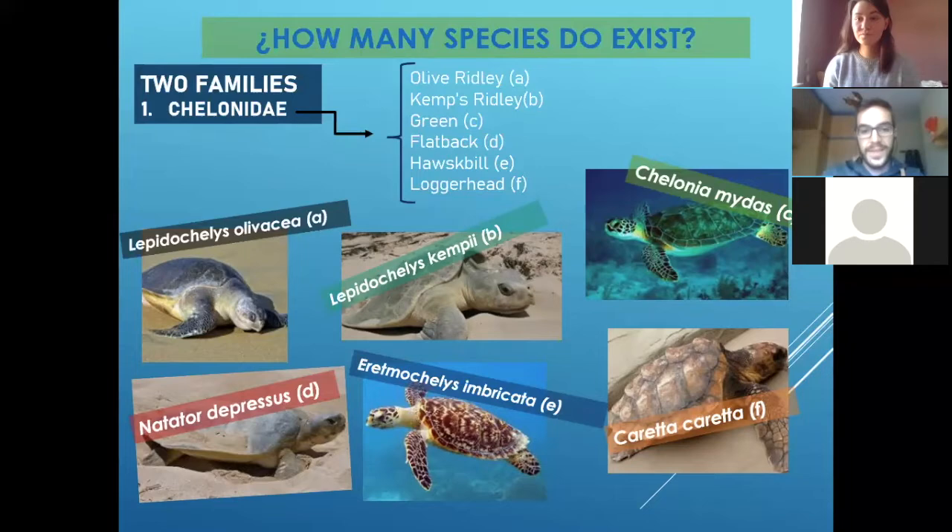Then we have the Kemp's Ridley — Lepidochelys kempii. It's just in a little tiny area in Mexico. It's like the brother of Lepidochelys olivacea, but another kind of species.